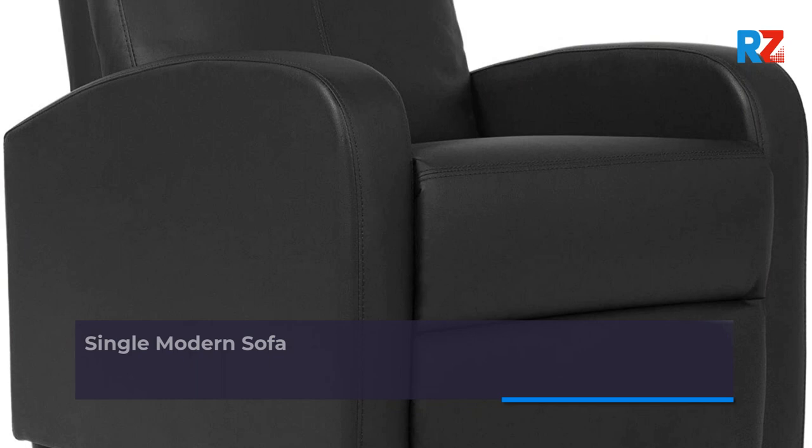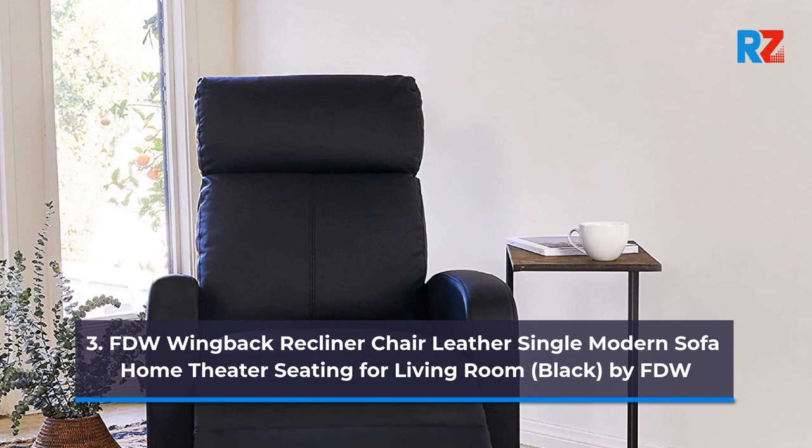3. FDW Wingback Recliner Chair Leather Single Modern Sofa Home Theater Seating for Living Room, Black, by FDW.